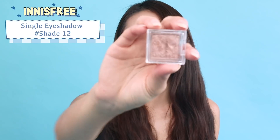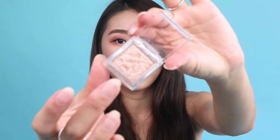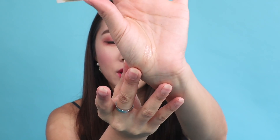Another one I got from Korea is this single shadow from Innisfree in shade number 12. I really like it because it's a big chunky shadow that goes very nicely on the center of the lids, especially if you're into that Korean style makeup. On top of that, it's so affordable and the packaging is really clean and sleek — you can see the color right through it.